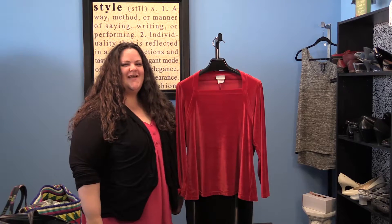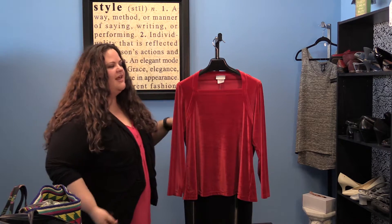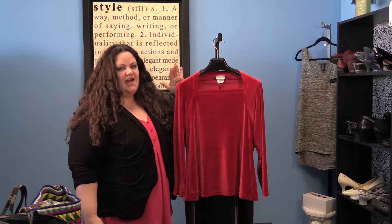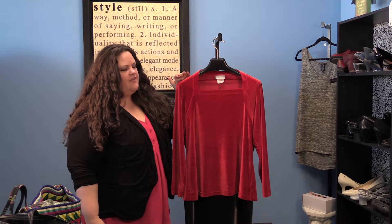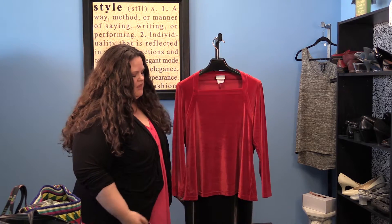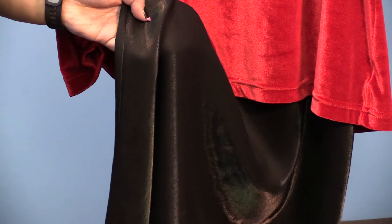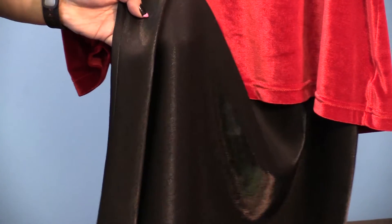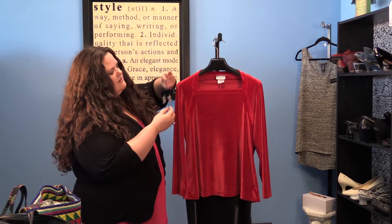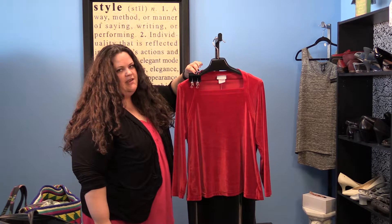The second example for festive attire is a little bit more subtle with the sparkle. Here we have this pretty red velour top and a simple lightweight skirt that just has a little bit of a metallic sheen to it. You can pair this with some pretty red and black sparkly earrings.